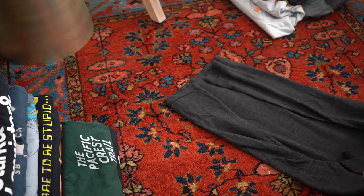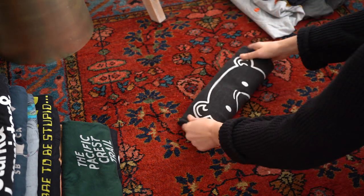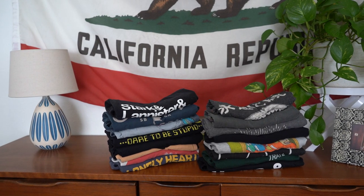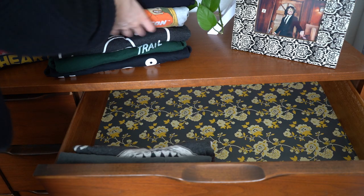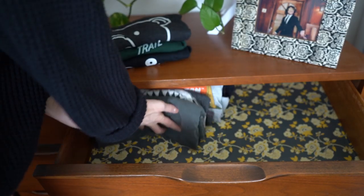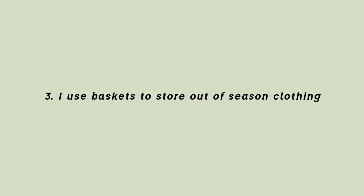If you don't take anything else from this video, I hope the one thing you try out in your own home is to fold your clothes file-folder style — I think that's what it's called, it's from Marie Kondo. I've been doing this since I read that book years ago and it has honestly changed my life. It makes it so much easier to find what I'm looking for because I'm not stacking clothes on top of each other — I'm putting them next to each other so I can easily see everything I have.